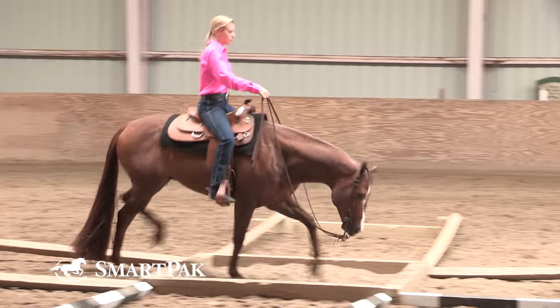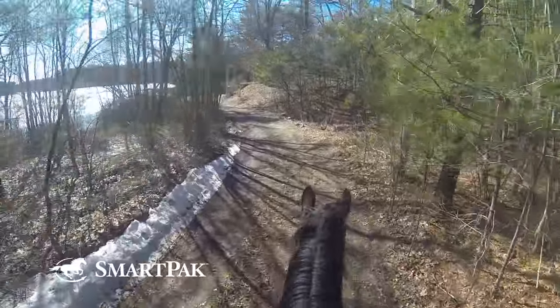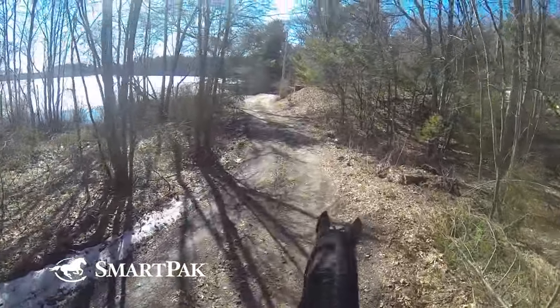That said, it's going to vary depending on whether you're working in a level groomed arena for an hour, or going up hills on trails all day. And it matters whether you're a beginner rider who's a bit unbalanced, or an advanced rider who moves with the horse. So there are factors that go into that 20% number, but that's the industry standard.